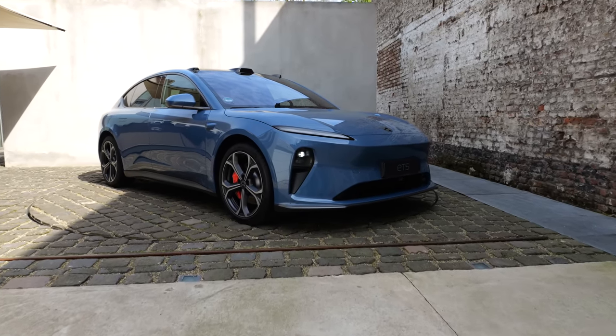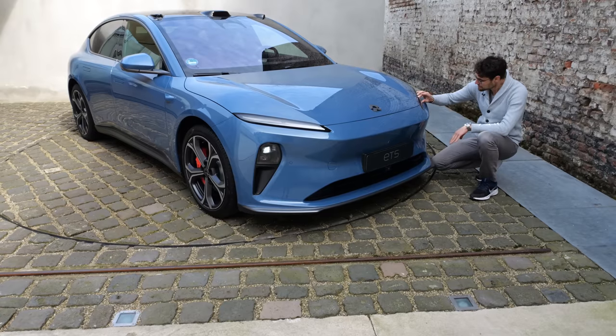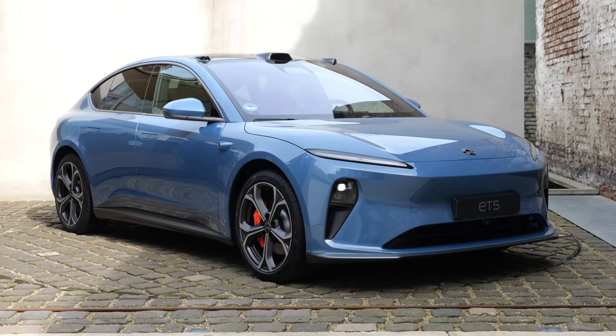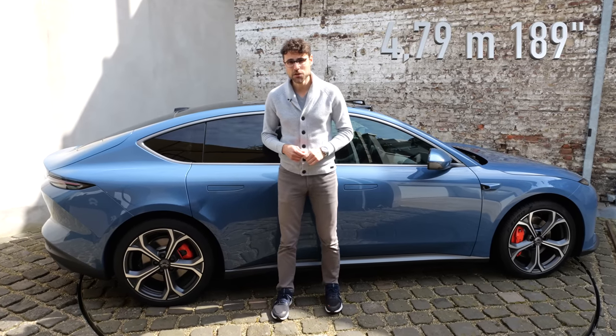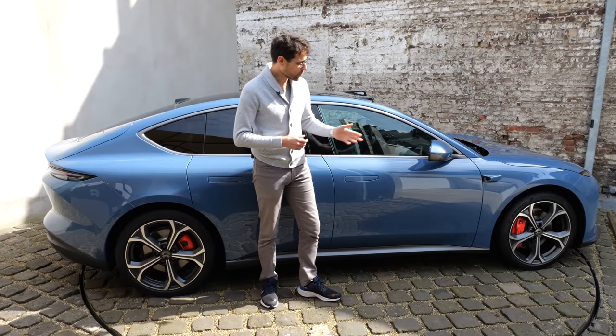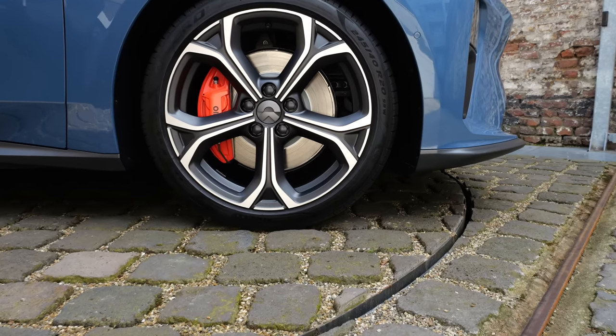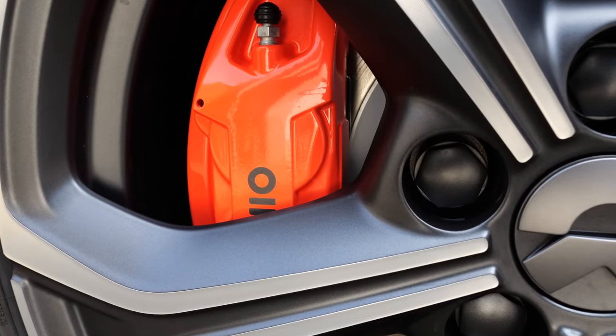Here at the front, really clean design. The headlamps — the daytime running light here is really, really slim and well integrated. This color is called Aerospace Blue. The car is 4.79 meters or 189 inches in length, so a mid-sized sedan. Wheels are 19 or 20-inch; these here are the bigger 20-inch. You can also get contrasting brake calipers.